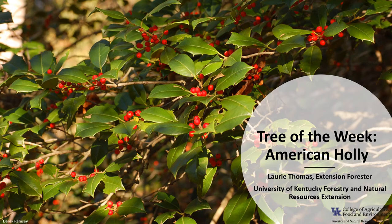I'm Laurie Thomas with the University of Kentucky Forestry and Natural Resource Extension, and I'm here with the tree of the week: the American Holly.